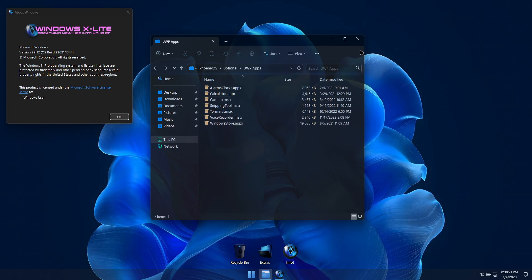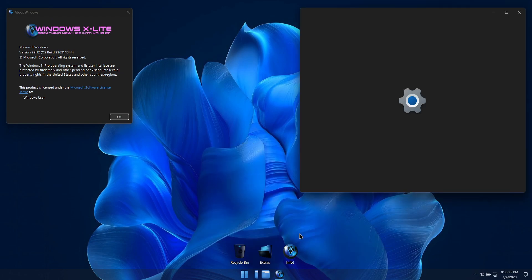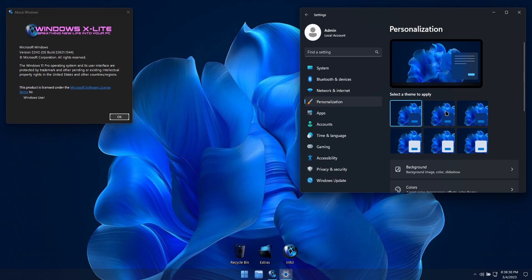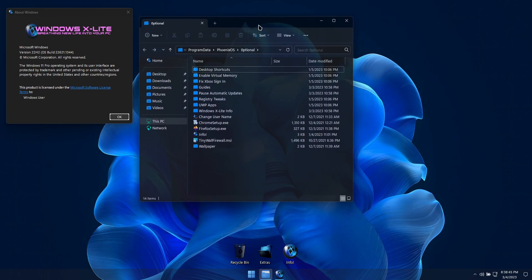This build includes additional custom mouse cursors, and it also includes additional themes which will change the look of your recycle bin icon, if desired. Now we'll try installing some of the included optional Windows apps, and also test other features this custom build has to offer.